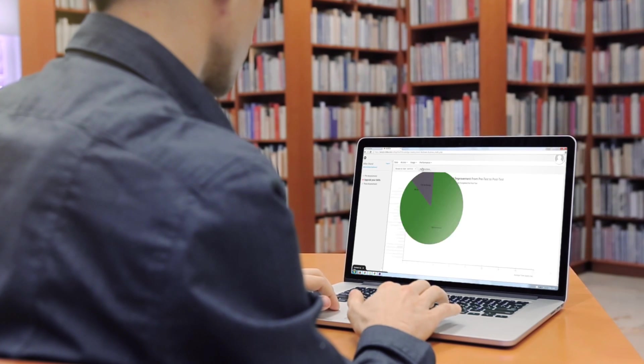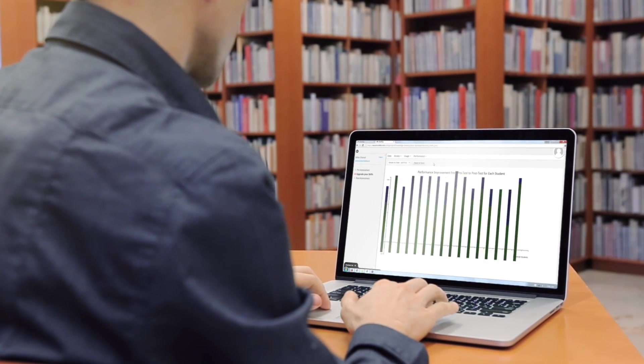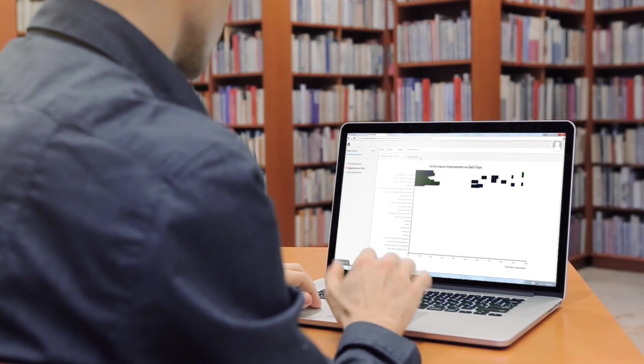Students also have the ability to view their real-time progress on each of their modules. These features can be activated or deactivated by the instructor.